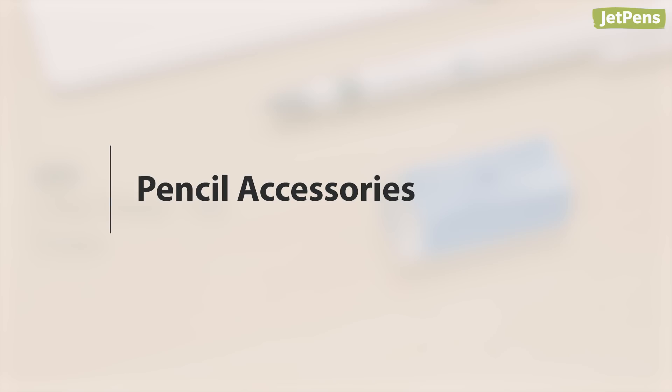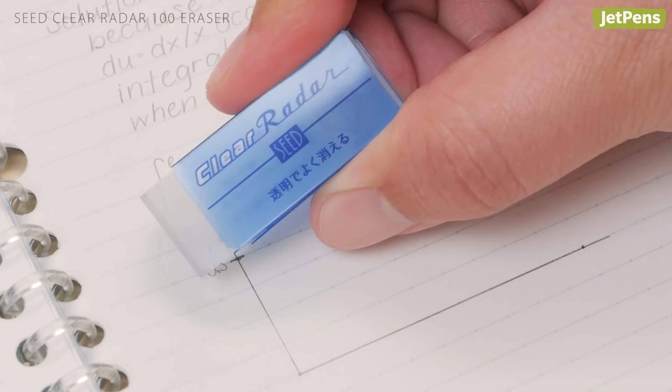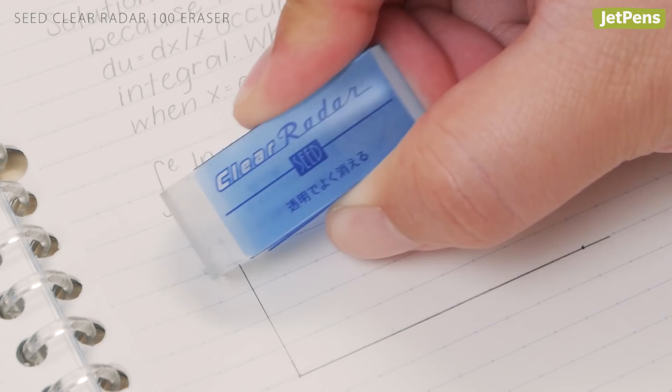Pencil Accessories. Erase precisely and thoroughly with the Seed Clear Radar 100 Eraser. Thanks to its transparent body, you can see exactly where you're erasing. You also don't need to worry about leaving a mess, because the shavings come out in clumps.